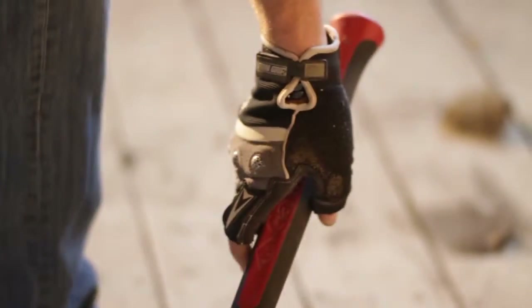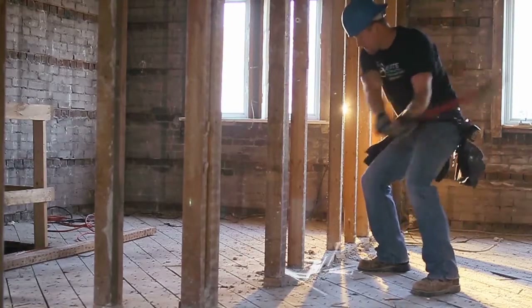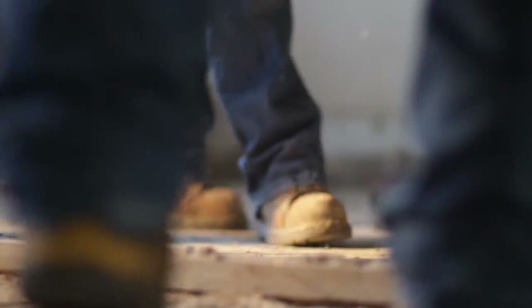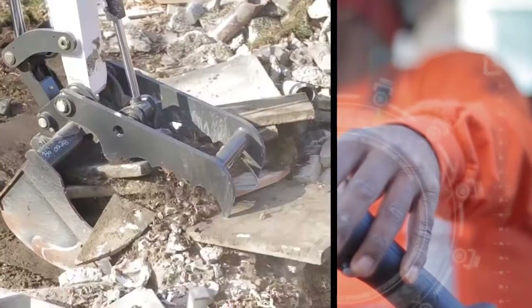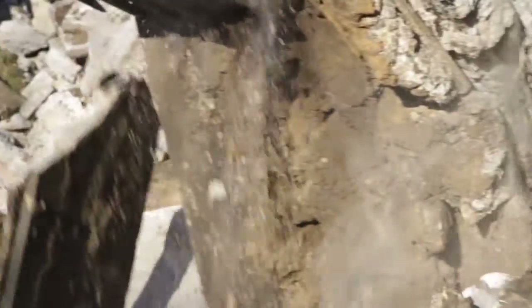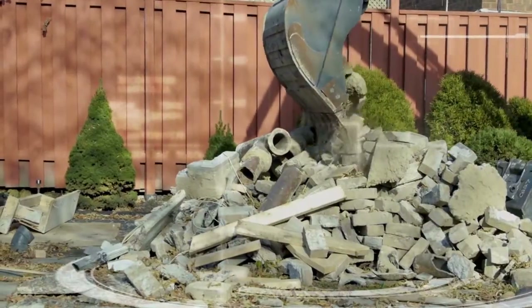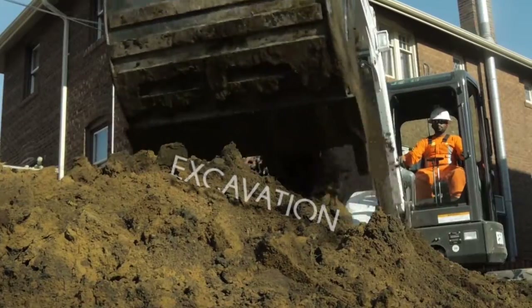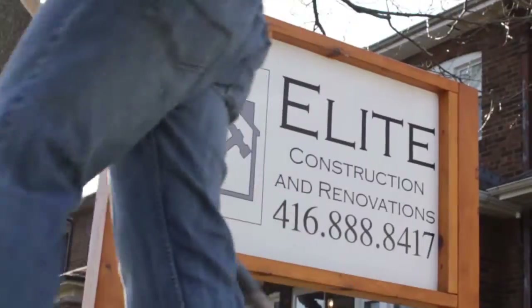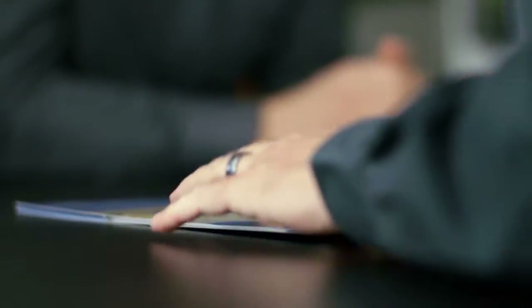The first thing they did was the demolition, which basically ripped the whole roof off the house and tore it right down to the existing foundation. Then they did excavation where they broadened the foundation, dug down, and poured a new concrete pad so that we'd have higher height in the basement.